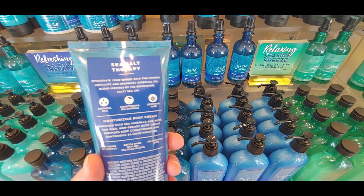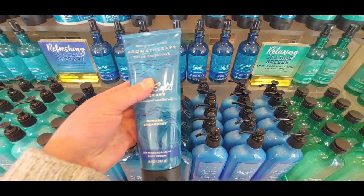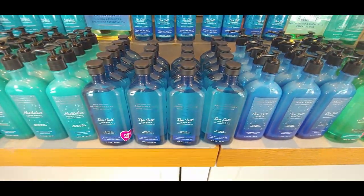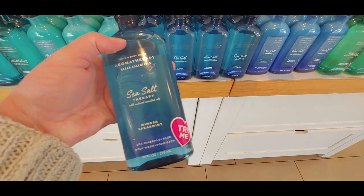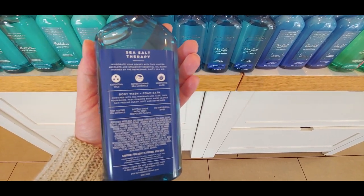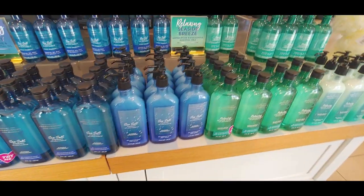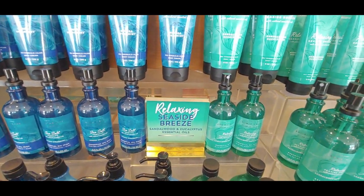I'm trying to read this to you — it says 'Invigorate.' In those little blocks it does tell you the keynotes. Sea Salt Therapy, Mimosa Spearmint — that is your foam bath, $13.50. I did smell it and it smells really, really good. Seaside Breeze — sandalwood and eucalyptus essential oils.